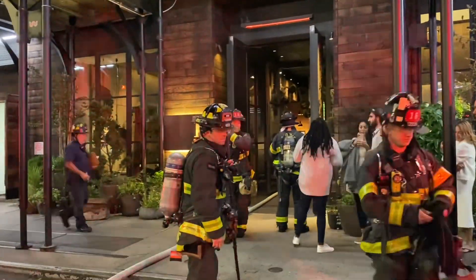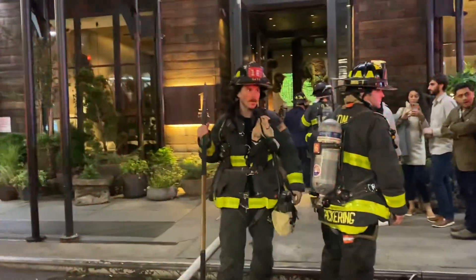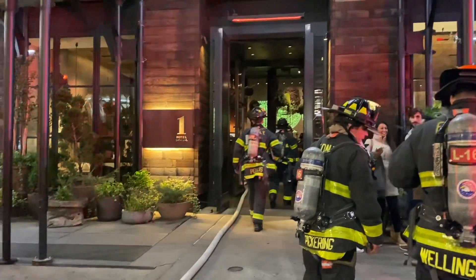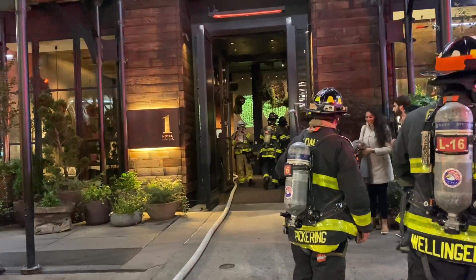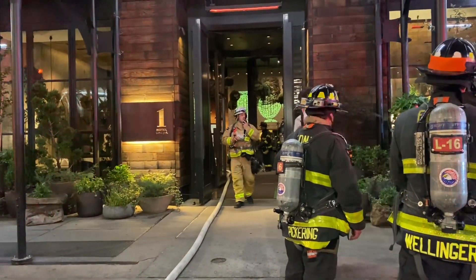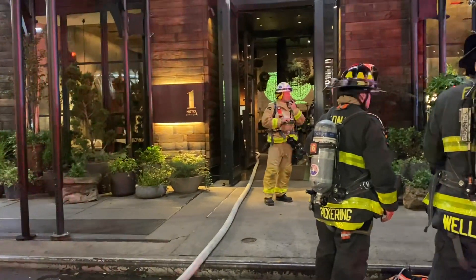Go on Engine 1. Engine 1. CMS on scene, 10-91, you're 10-8. Engine 1, 10-4. 2-1-4-7, dispatch is 4-4-8. 2-1-4-2-1.